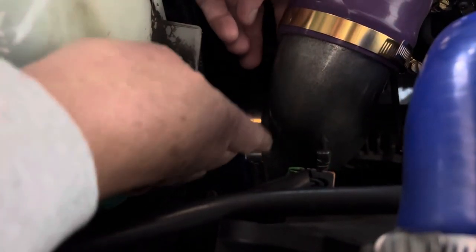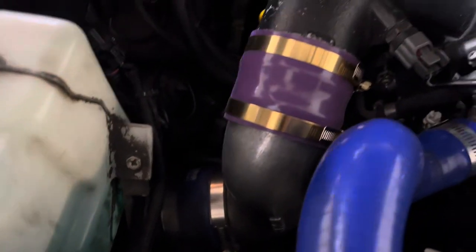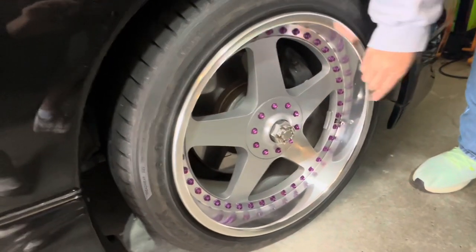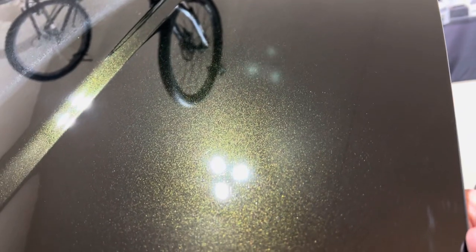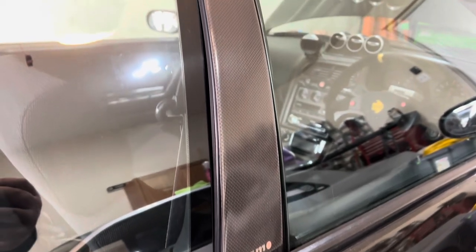Here we have my HKS intake pipe coming from my intercooler — right now it's a work in progress. These are my Ohlins coilovers paired with my Volk TE37 rims, which also feature my purple trim. My son redid these for me, he did a fantastic job. When she was still in Japan, she got a custom paint job — black paint with a gold metallic flake, it's beautiful in the sunlight. They also added some Nismo carbon fiber pieces.